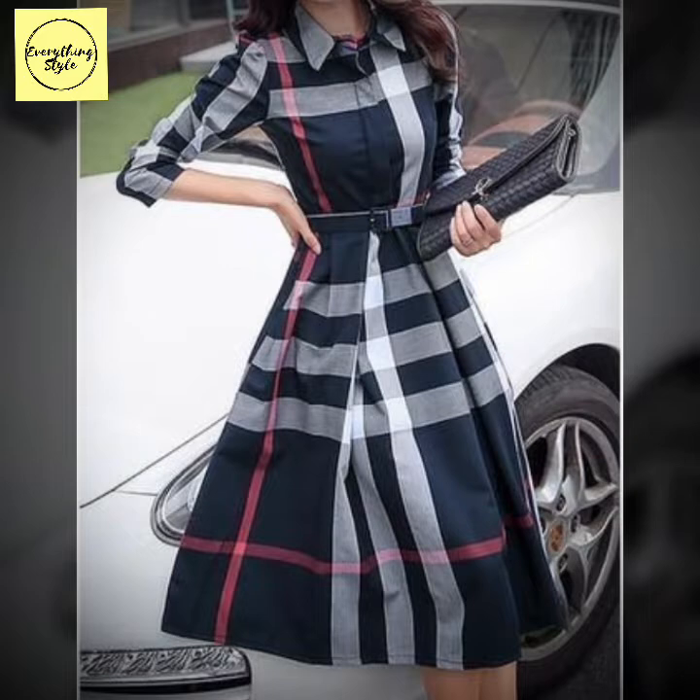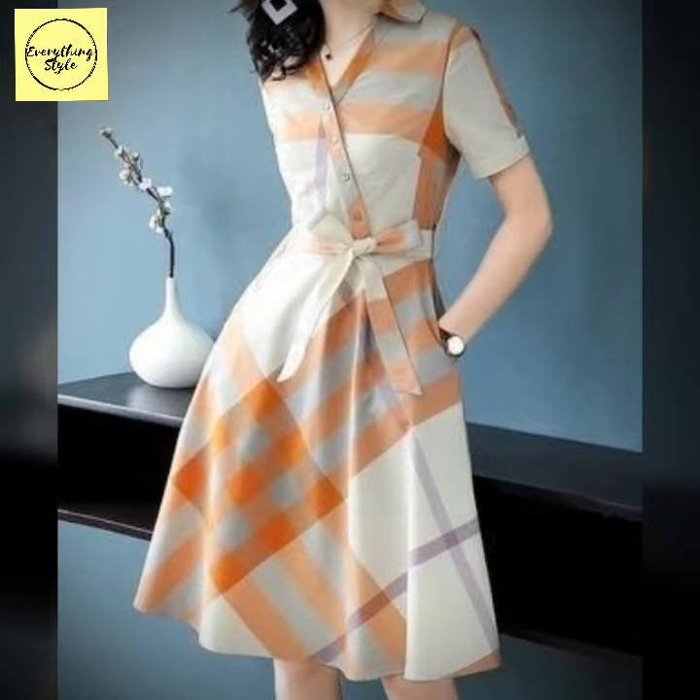Bismillahirrahmanirrahim. Assalamualaikum viewers. Welcome to my channel EverythingStyle. EverythingStyle is a place for people from all around the world looking for the latest and trendy fashion related things.